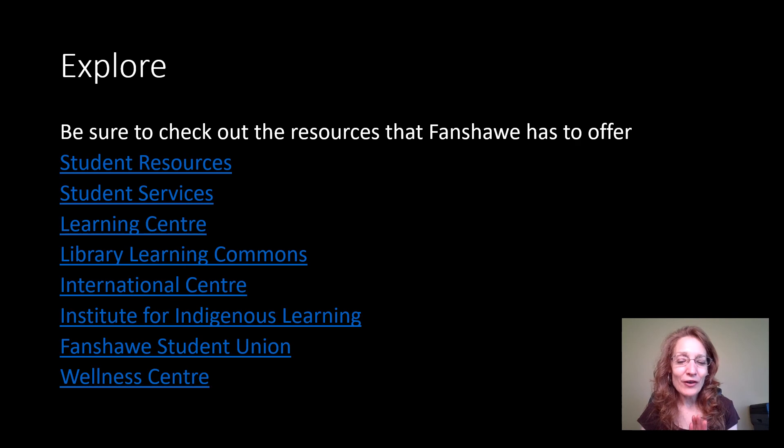You might have already started getting to know some of the great resources Fanshawe has during orientation, but it can never hurt to go over some of these. On this website, you'll also have quick and easy access to links to all of these great resources — whether it's the Learning Center, Accessibility and Student Accommodations, Counseling, the Institute for Indigenous Learning, our International Center, the Fanshawe Student Union, and a whole bunch of different resources for you to explore now and throughout the year.